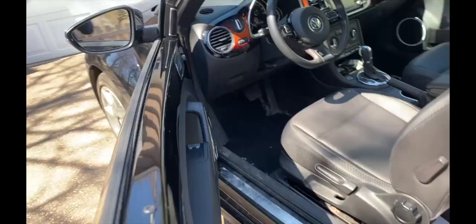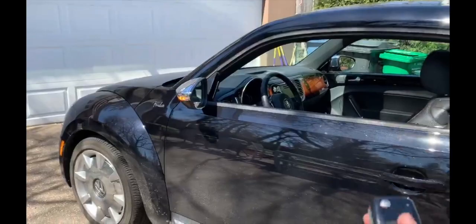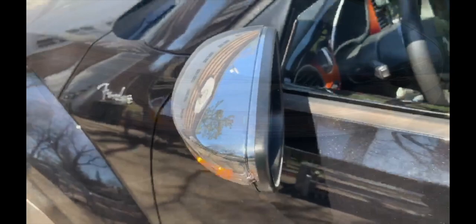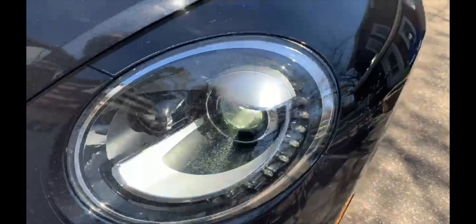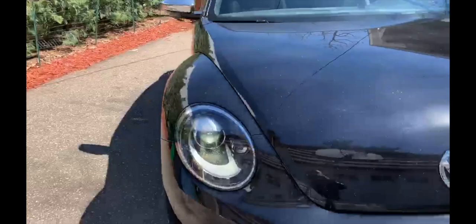Let's check out the exterior. The vehicle will also chirp at you with loss detection of its proximity key fob. Exclusive to the Fender Edition, it comes with chrome mirrors. Also exclusive to the Fender Edition, on both sides of the Beetle there is a Fender Edition logo near the front of the car. You also have LED daytime running lights, and for headlights you have bi-xenon projected beam headlights.